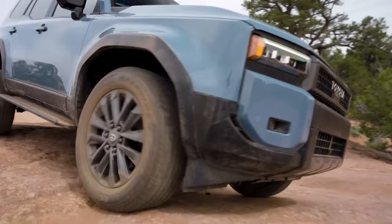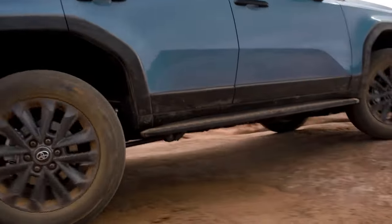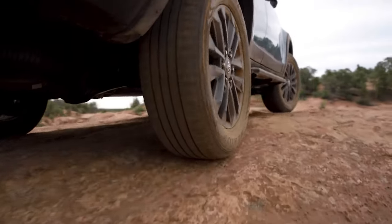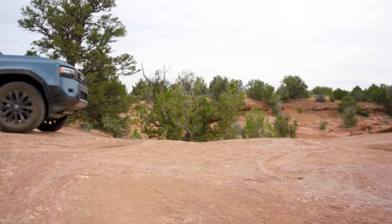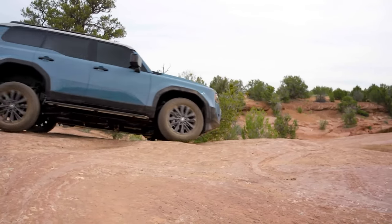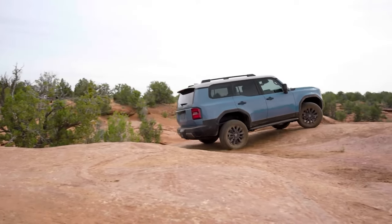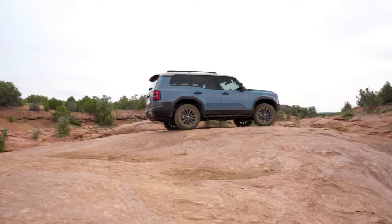So, as we gear up for our next off-road adventure, the Land Cruiser and GX are firmly at the top of my wish list. Stay tuned as we hit the trails and put these beasts to the test. Thanks for joining us today, adventurers. Until next time, keep exploring, keep adventuring, and never stop chasing the thrill of the unknown. Safe travels, and we'll catch you on the trails.